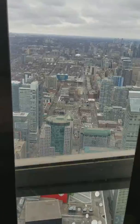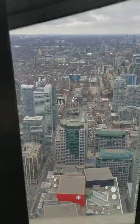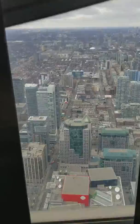For those who don't know what the skypod is, it's an observation deck located 100 meters above the lookout level. That's about a two-hour wait at the moment.